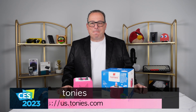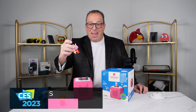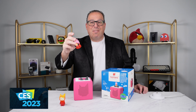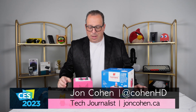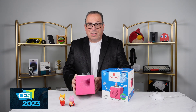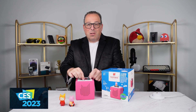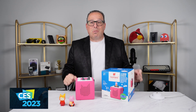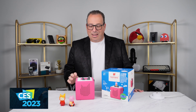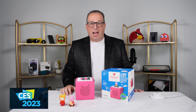Aimed at kids three and up, Tonie's use these little toys that will go ahead and give stories up to an hour long for kids to listen to. The Tonie box has a built-in speaker, and two little buttons here — volume down and volume up. It connects right through to your Wi-Fi and allows you to play the tracks that are built into these toys for your child.